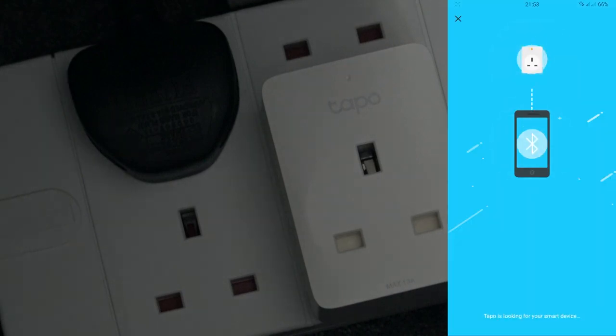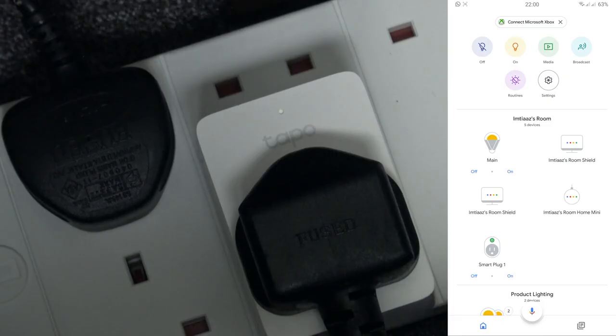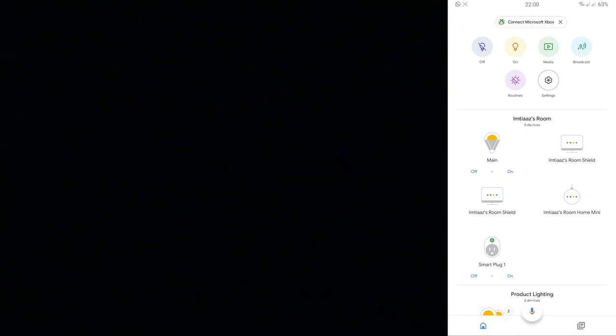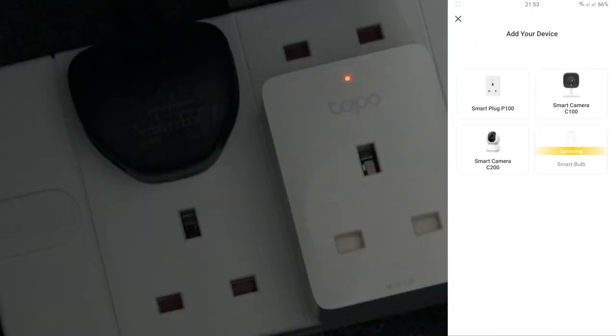Use the free Tappo app on your phone to manage linked devices wherever you are. The Smart Plug can be programmed or timed to turn electronics on and off automatically as needed. Give family members access to administrator privileges to enable multiple controls.